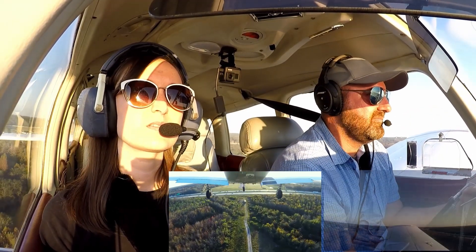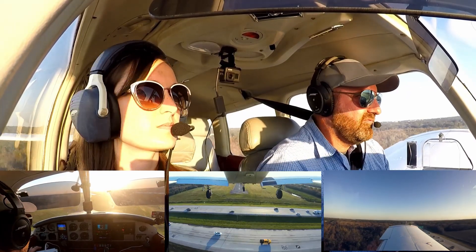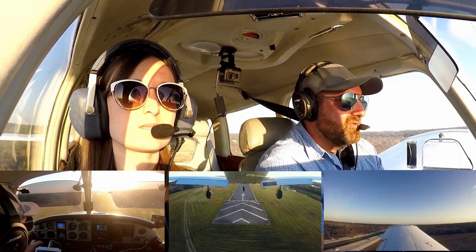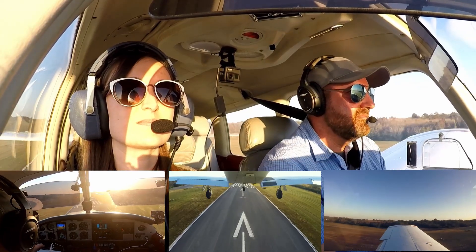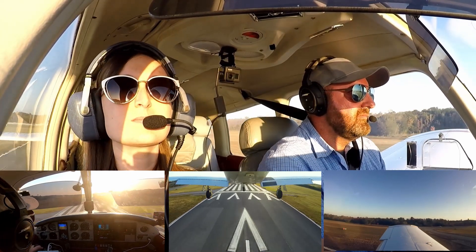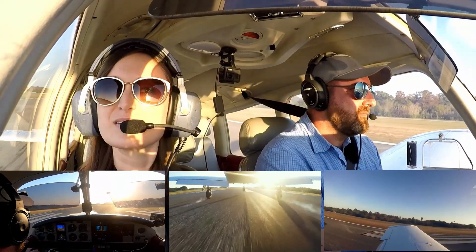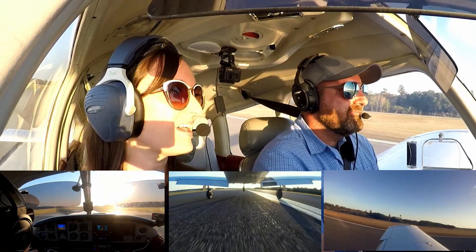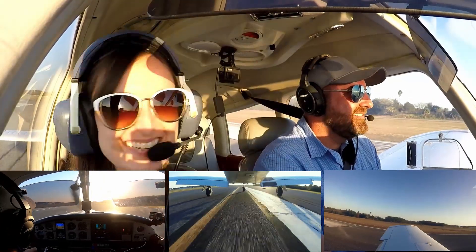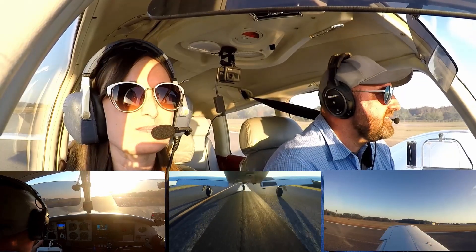Tampa exec arrows, short final runway 23, full stop. Speed looks good. Gear down. Last notch of flaps. Wind looks pretty calm. And we're going to shoot for a greaser. How about a wheelie? There we go. Not exactly a greaser, but definitely a wheelie.